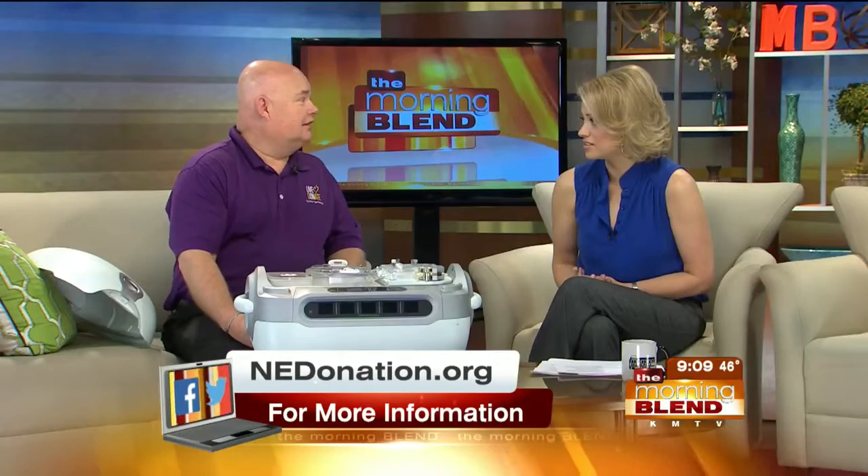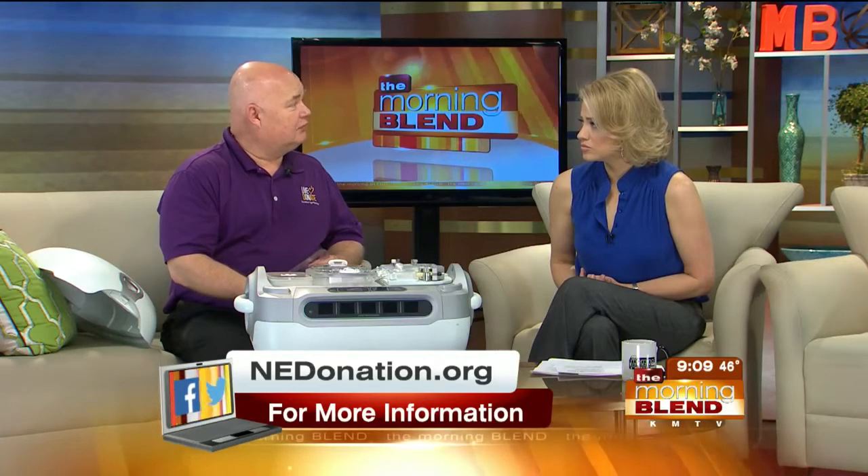Locally, we had the most donors we've ever had last year at 78. It doesn't happen very often — just 78 here in Nebraska. But we were able to recover 265 organs to save that many people.